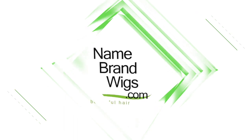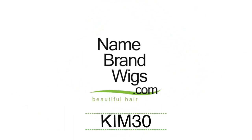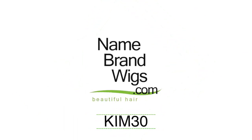Thank you all so much for watching. I got this hair from Name Brand Wigs. Check them out, guys. I have a coupon code — it is KIM30. You can save 30% off on selected brands there at Name Brand Wigs. I'm sending you all lots of love, hugs, and kisses. Stay well, my friends. And I will see you soon in my next video.